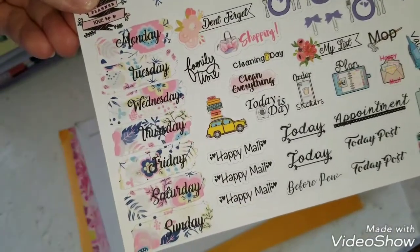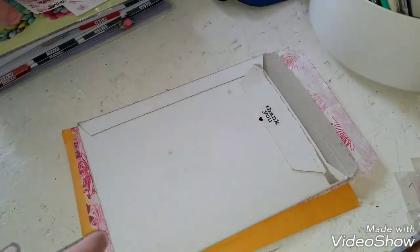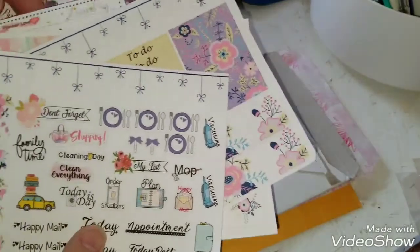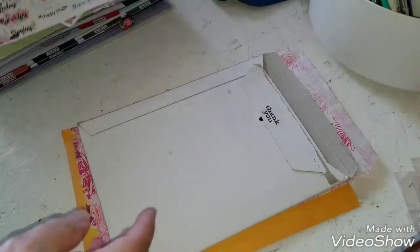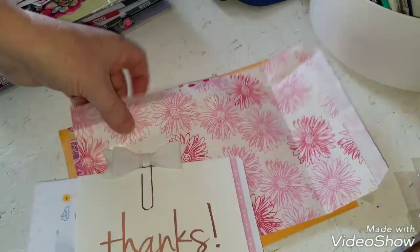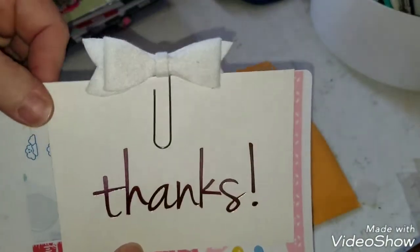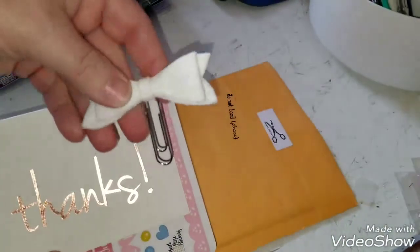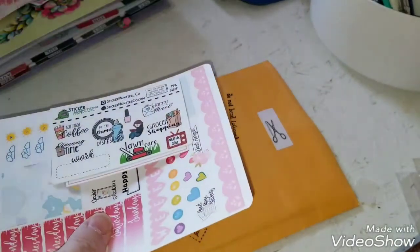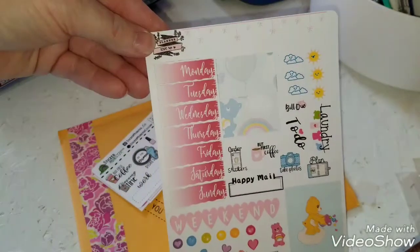I think that one's cute — not that I plan on going on a trip, but you never know. So that was all that I ordered from her plus the one freebie, and then she sent an extra little envelope with a thank you letter and a cute little paperclip in it — a cute little white bow paperclip.